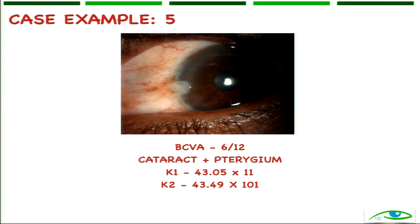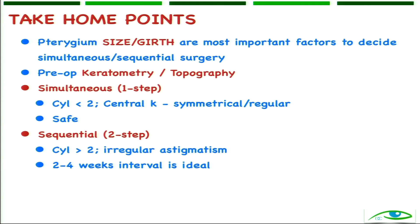In a nutshell: pterygium girth and size are definitely important, but please do K1-K2. Keratometry is a simple test you can do in your clinic which will guide you whether to do a staged or simultaneous surgery. Otherwise, if you do simultaneous surgery when you shouldn't, the IOL power will go haywire and create problems.